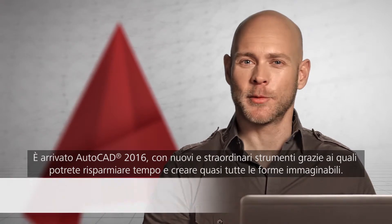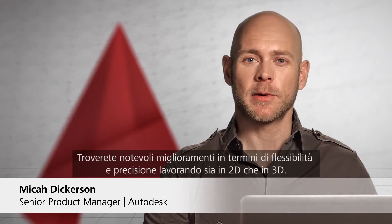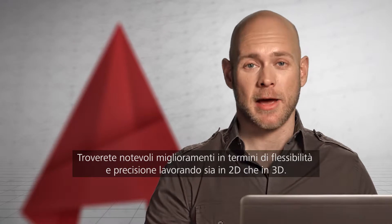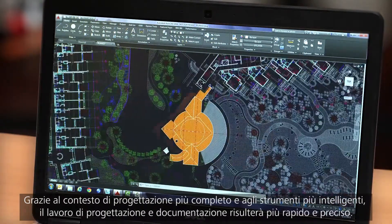AutoCAD 2016 is here with some great new tools that will save you time and help you create almost any shape imaginable. You'll find significant improvements to flexibility and precision while working in both 2D and 3D. Richer design context and more intelligent tools clear the way to faster, more precise design and documentation.